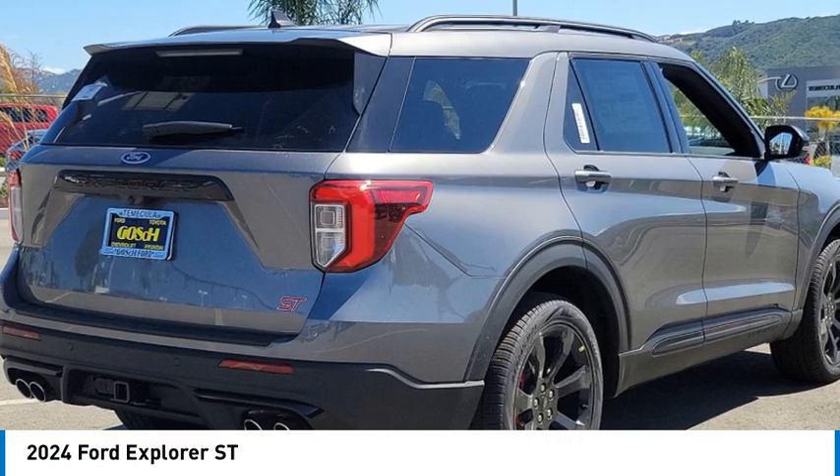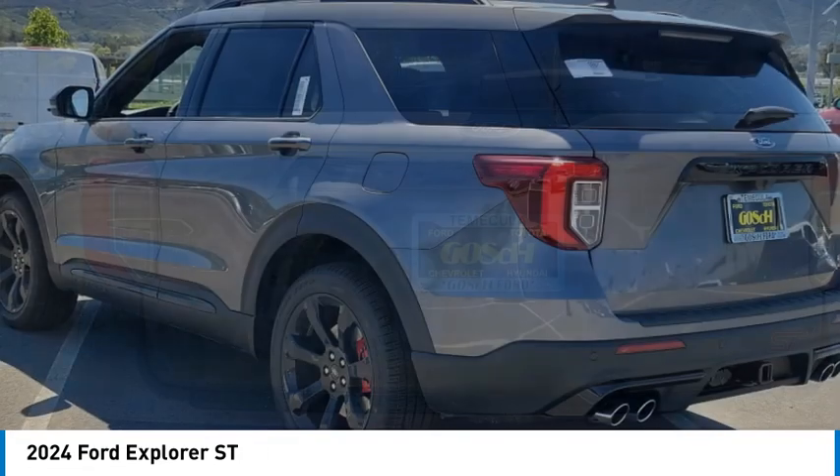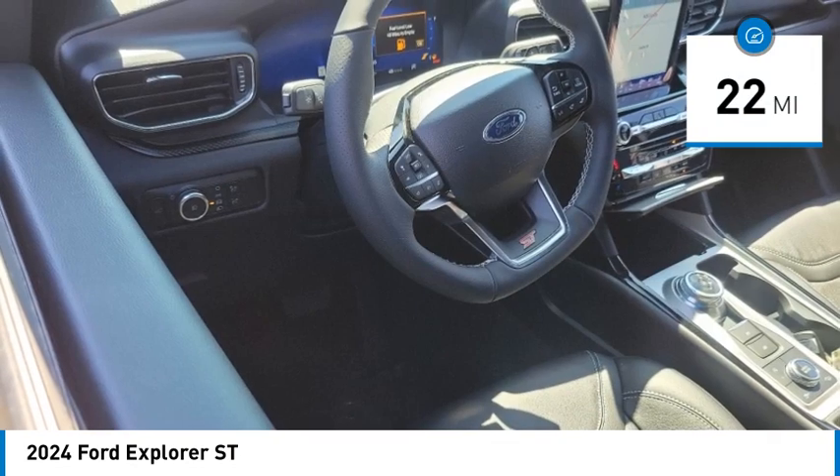Looking for the right vehicle? Check out the 2024 Explorer. You've got a lot of capabilities to call on in a Ford Explorer. Don't underestimate your choices. This vehicle has less than 100 miles.